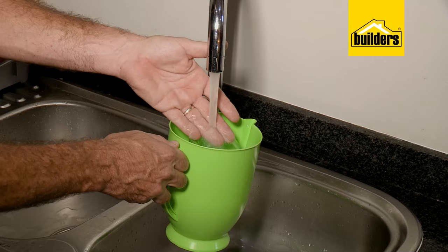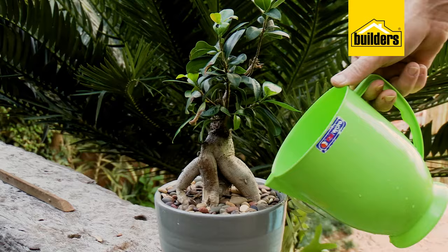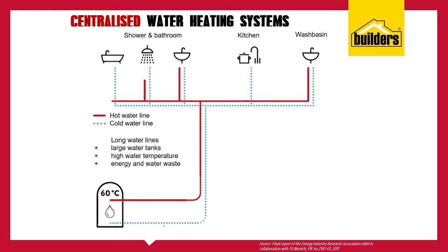Red water is the water you waste while waiting for the hot water to come through. Don't let that go down the drain — catch that water and use it for pot plants, the dog's bowl, or throw it in the pool. Heat loss on a centralized system can be as much as 40 percent.